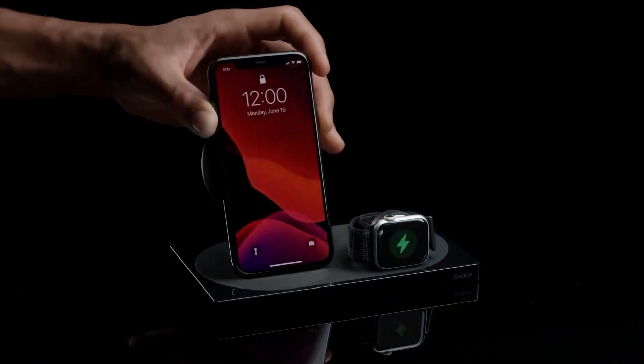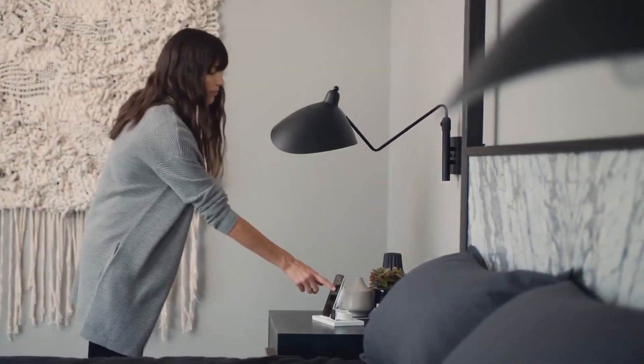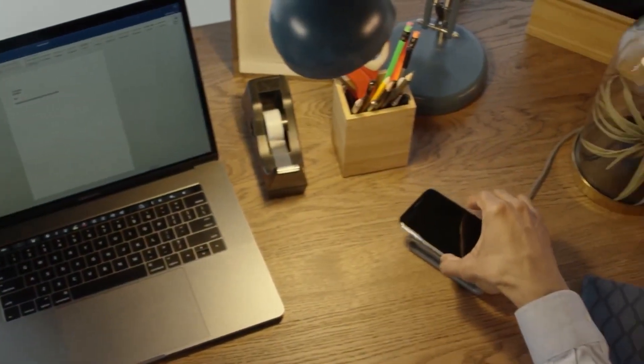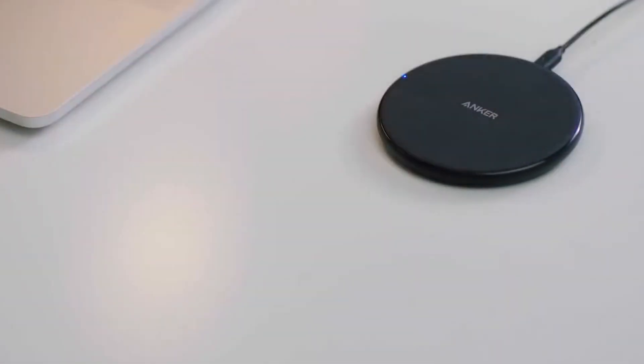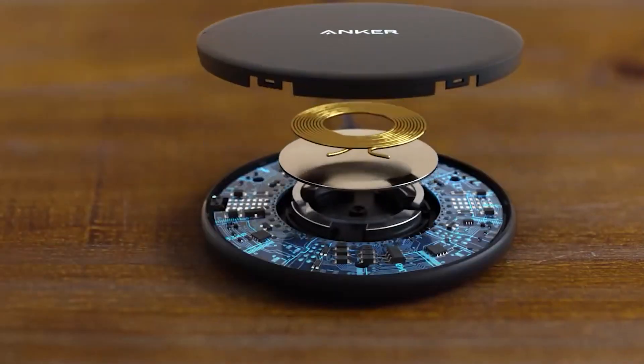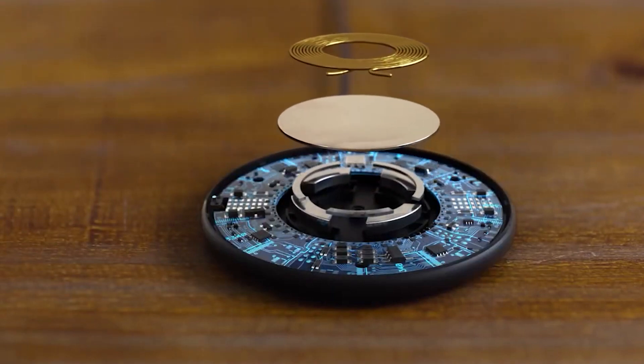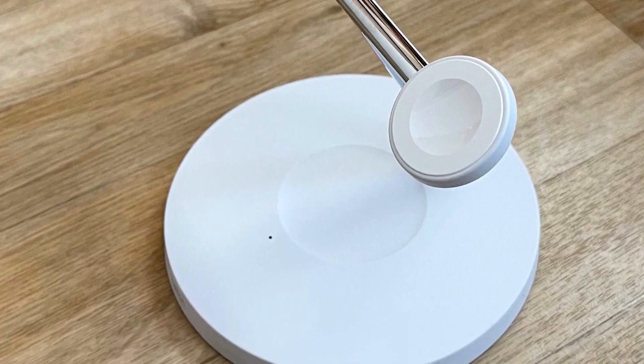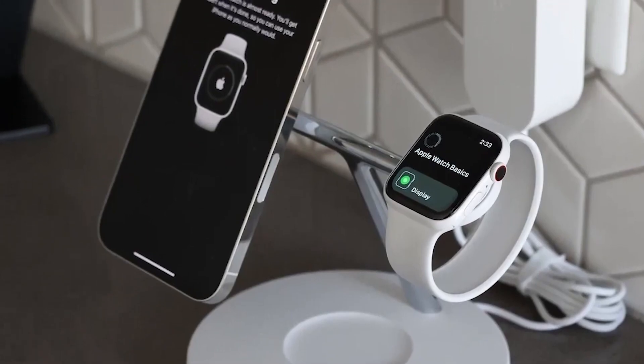Up next on the list is the Wireless Charging Pad, an ideal gift for smartphone users with wireless charging capabilities. These pads are gaining popularity for their convenient, cable-free charging — no more fussing with cords or worrying about misplacing them. Wireless charging pads work by using electromagnetic induction to transfer power from the pad to your phone.